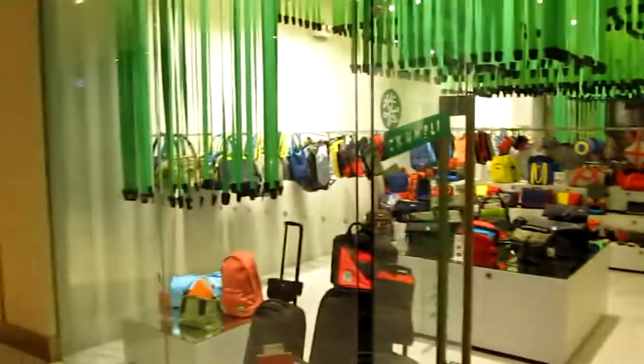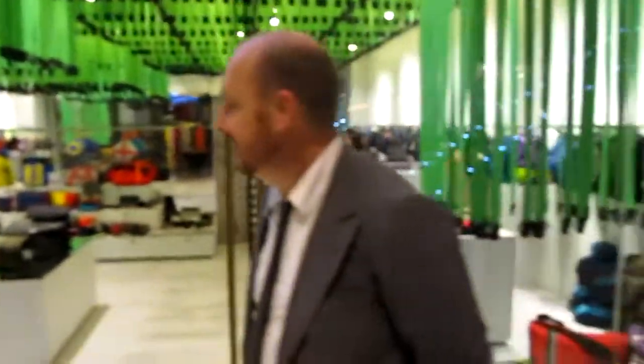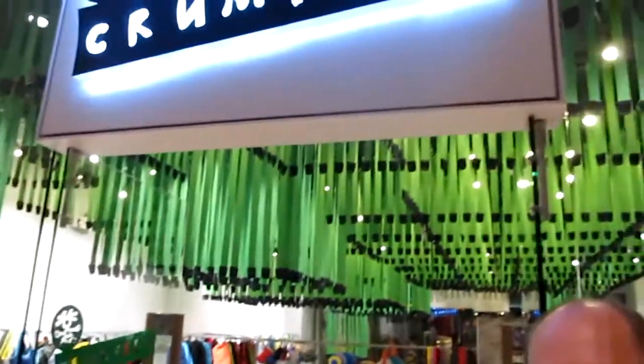This is the flagship store, so it's really nice. We've made a store out of our bags. I noticed the straps up there — it's really special.